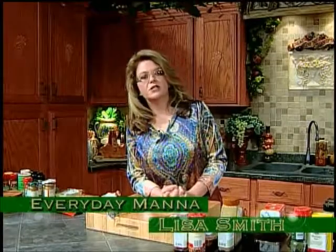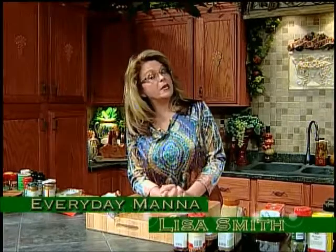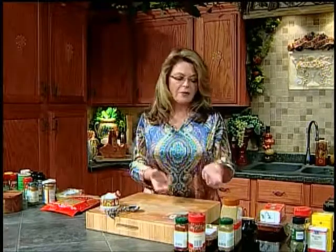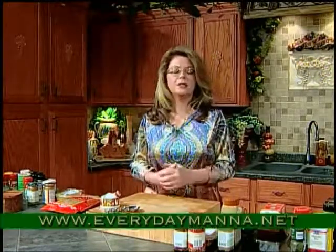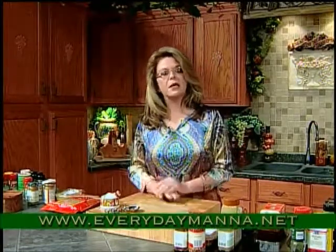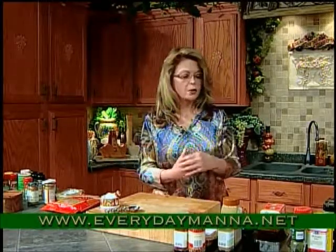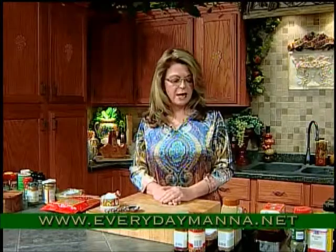Hi everybody and welcome to Everyday Manna. Today we're going to continue a discussion on herbs and spices. I get asked all the time: what do you use? How do I use rosemary? What do I use with fill-in-the-blank herb or spice? I got this as a gift but I don't know what to do with it. So we're going to talk about the different types. We've talked about some that I use a lot, but we're going to continue the discussion today.